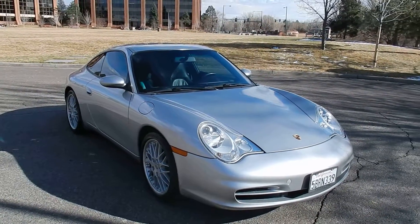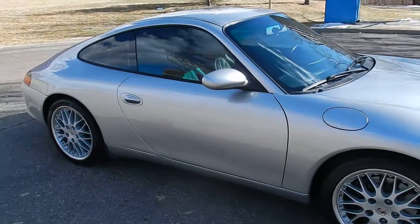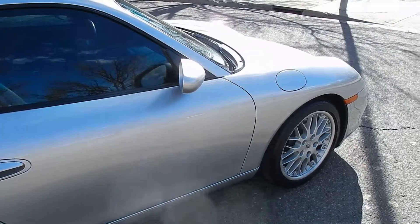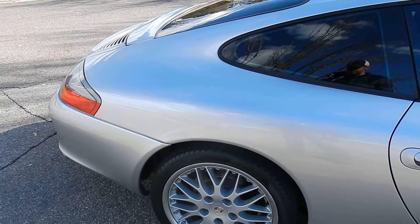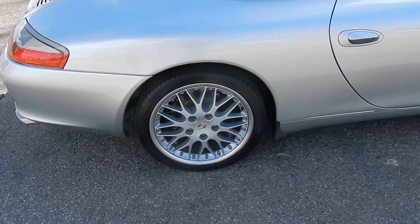Here in front of you is a 2003 Porsche Carrera 911. This thing is almost in mint condition. As you can see, there's no dings on this car — it's just absolutely very clean. The wheels are in excellent condition. Tires are not bad.